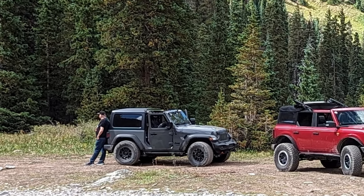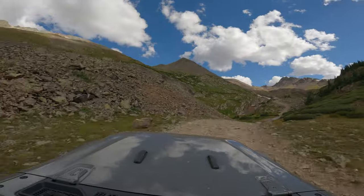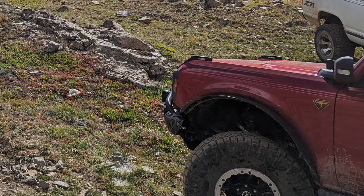We ended up pairing with another Texan and his son in their red Bronco, and that's one of the things I love about the outdoor community — there's such an openness and a willingness to share your experience with people you just meet along the way.